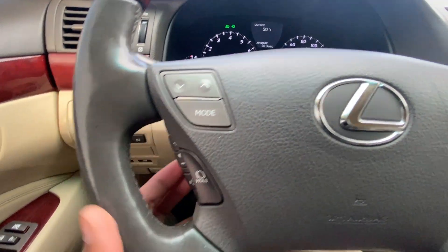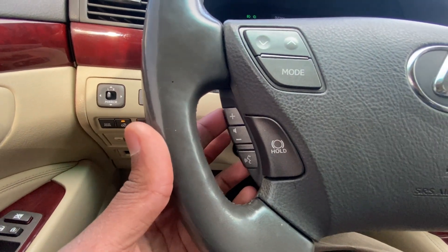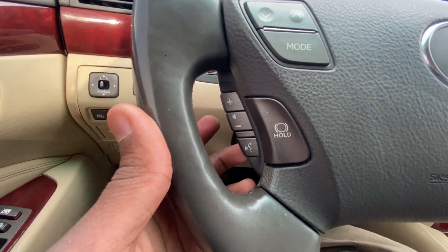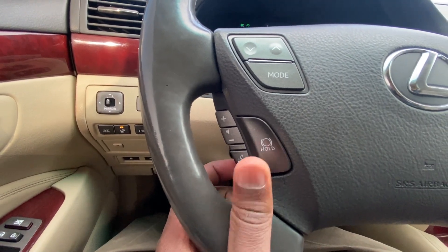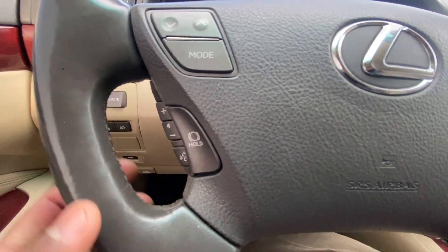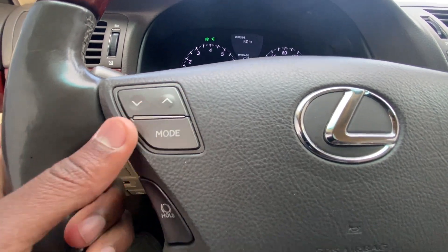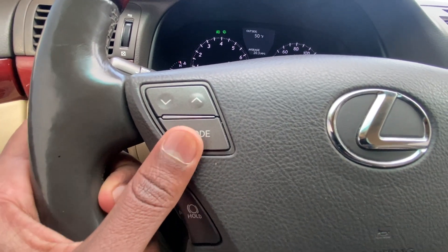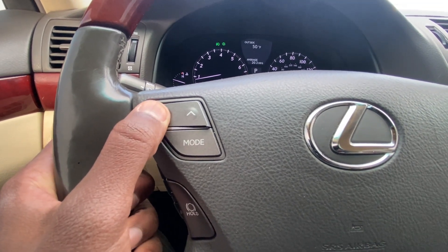On our steering wheel, we have our volume controls — I really like how they did this, right behind the steering wheel on the left side. And we even have a brake hold here, which is just crazy in a 2012 — that's the oldest I've seen it in. Then a Bluetooth control, and then we have our trackless control here where we can toggle our modes between AM, FM, and then satellite.